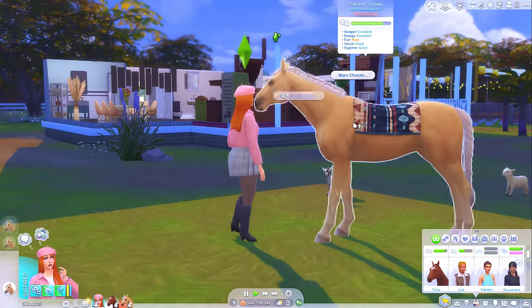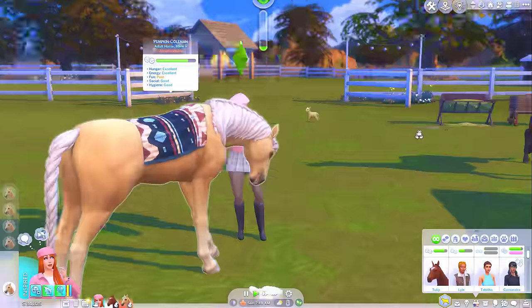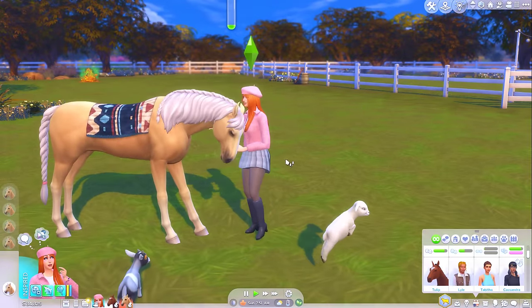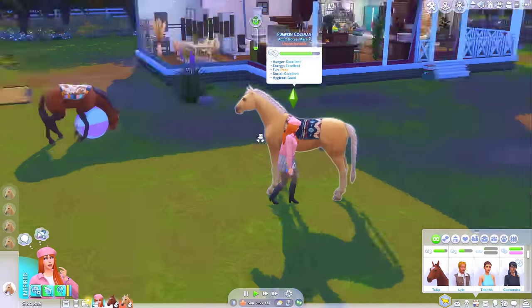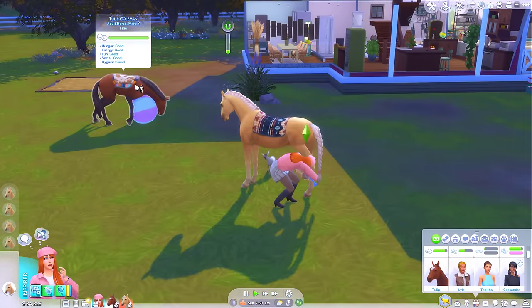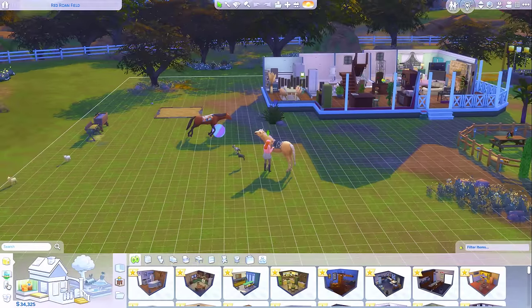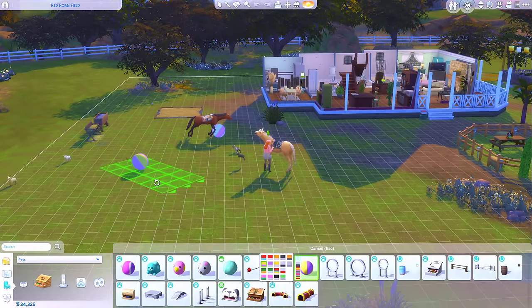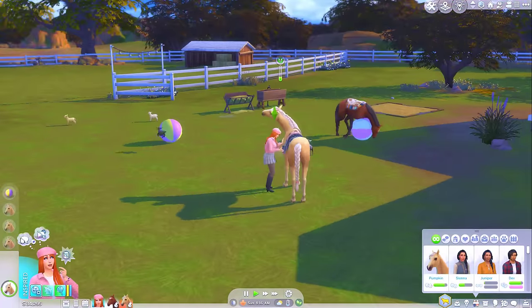Poor Pumpkin - I feel like she probably feels a bit forgotten about sometimes because Tulip is the champion horse. But you are just as needed, Pumpkin. You are just as much a cog in this machine. Social has gone to excellent - great! We might even just be able to splash out on another ball. We can afford to have more than one now. There we go - go ahead and play, Pumpkin. You treat yourself, girl.